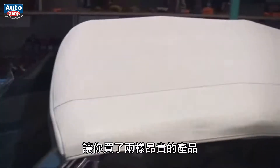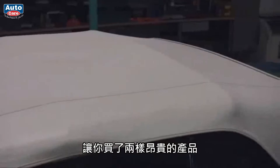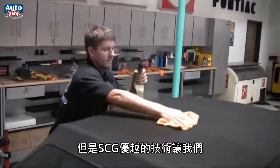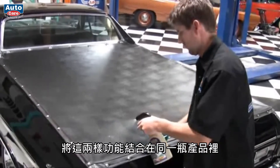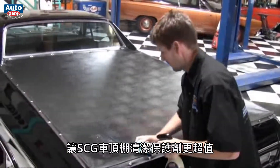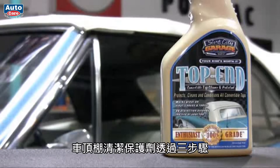Other convertible top brands make you buy two costly products — a cleaner and a protectant — but at Surf City Garage, our enthusiast grade performance enables us to put it all in a single high-value convertible top product: Top End.